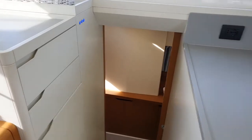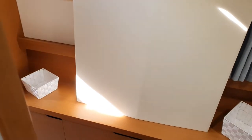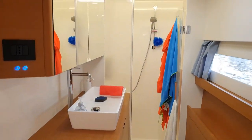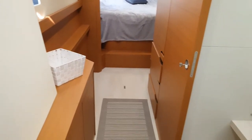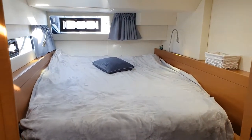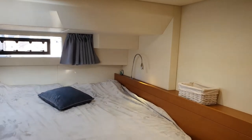On the starboard side, we have a bathroom — also very large with a very nice shower and openings. Going backwards towards the stern, we have the cabin, which is exactly as wide as the guest cabin on the port side — very nice.